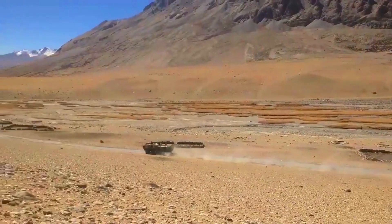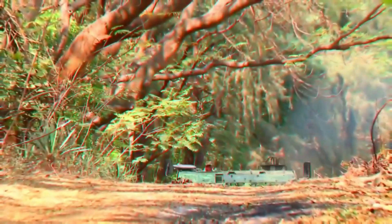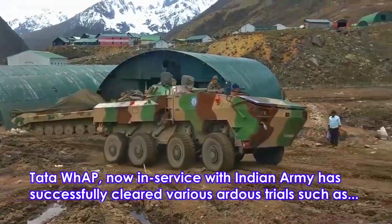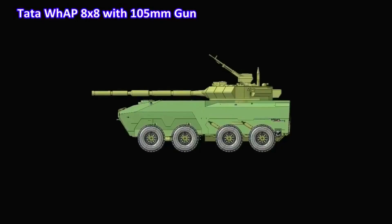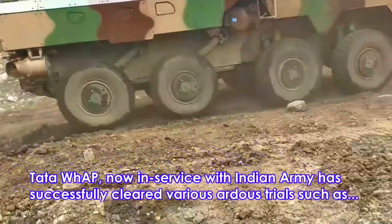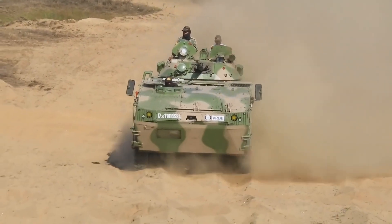Fuel tanks are placed outside the troop compartment for additional safety. The Tata Kestrel 8x8 amphibious wheeled armored vehicle can provide a common platform for various vehicle types, including wheeled armored personnel carrier, 30 mm infantry combat vehicle, 105 mm light tank, command post vehicle, ambulance, special purpose platform, 120 mm mortar carrier, and CBRN vehicle, all based on the same Kestrel chassis.